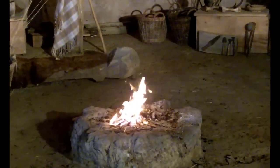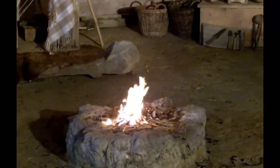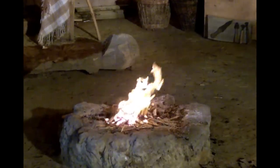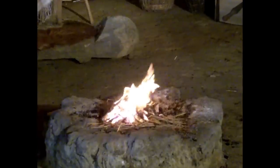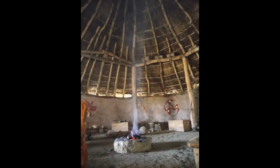Life in the roundhouse would have focused around the hearth and the light and heat it provided. Most British roundhouses have their hearths in the centre, giving a uniform light and heat for the whole structure. Smoke rising from the fire into the roof would reflect some of the light back down into the house.